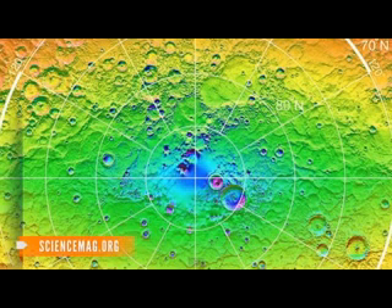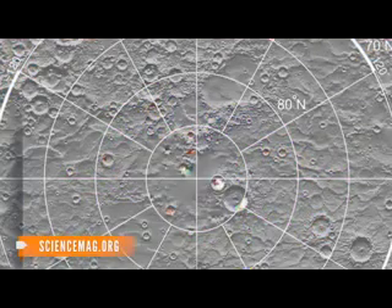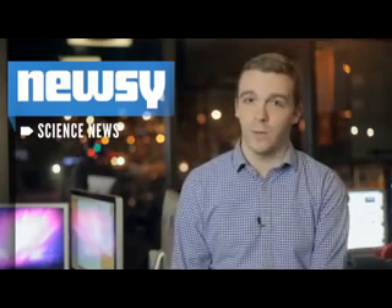The MESSENGER team discovered a reflective material made up mostly of hydrogen in the craters. Water ice is the only substance that fits the bill. But they didn't just find water ice — they found small pockets of liquid water, with an unusually dark material forming a thin layer on top of the ice. And the most likely explanation? These are dark, organic-rich deposits.